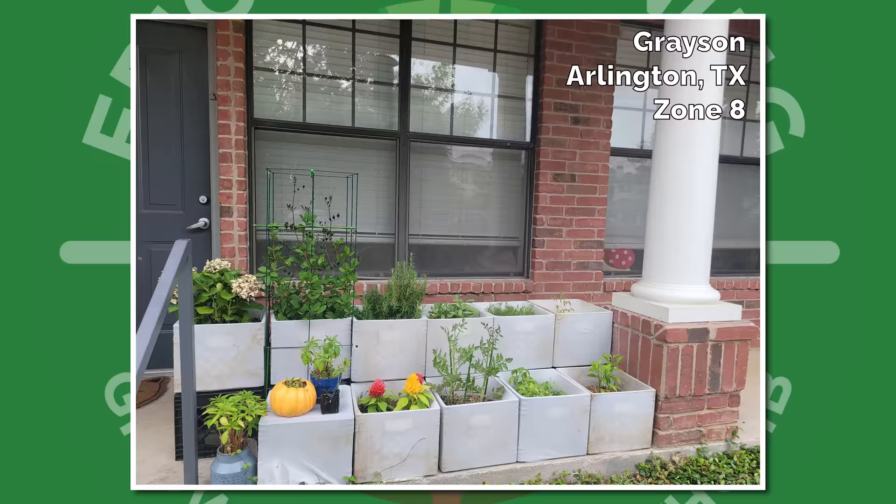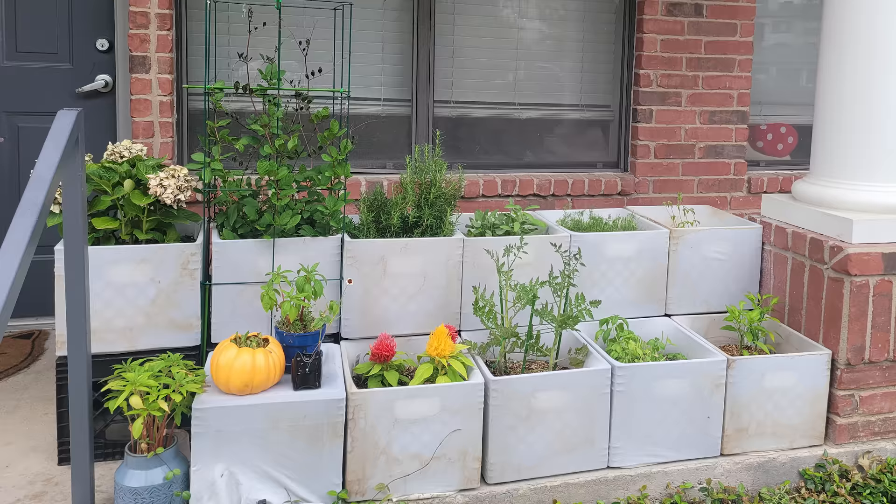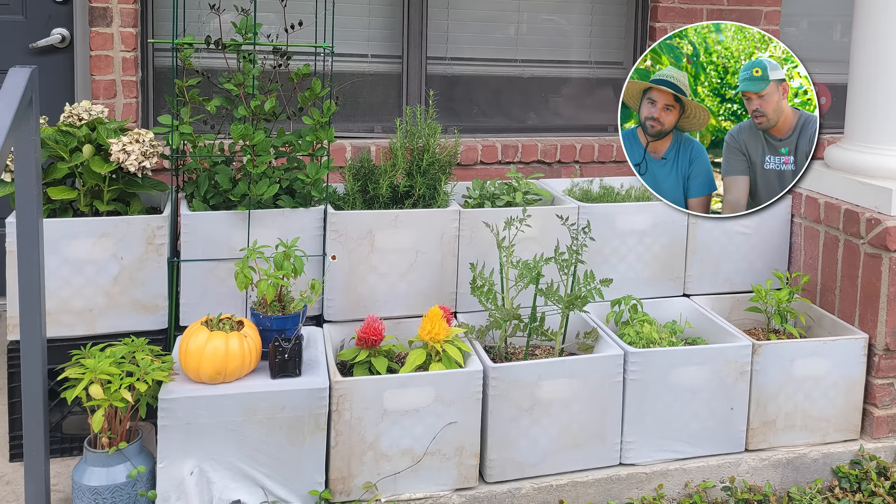Next we have Grayson from Arlington, Texas, Zone 8. This is apparently a clever reuse of materials — this one is an apple box or apple cart. Looks really aesthetic and nice. And honestly, on a concrete space, no better option than a container. I know you like that neat organized setup. It tickles my fancy — what can I say?